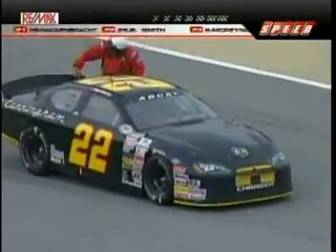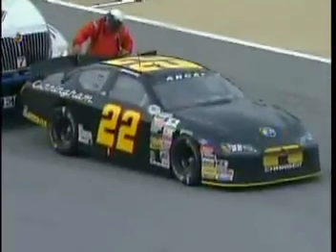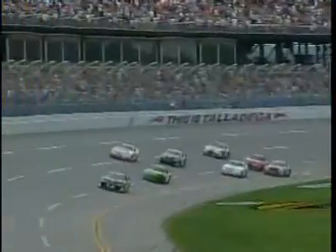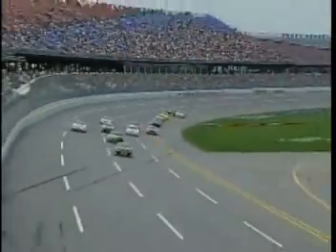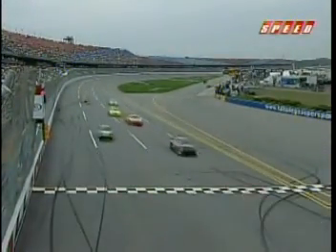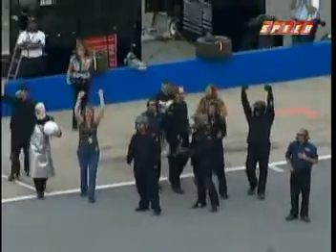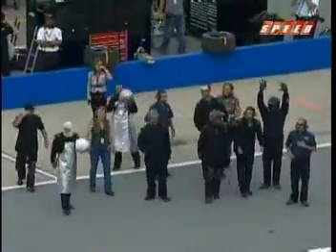Dakota Armstrong making his way to victory lane. We will hear from Dakota coming out of the tri-oval — a beautiful sight as the checkered flag flew and the celebration began. The first win for Dakota Armstrong happens at the biggest racetrack on the circuit.